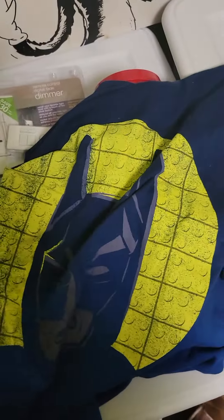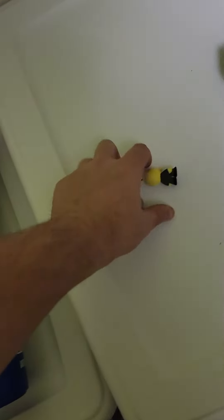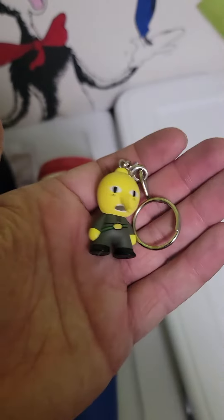Lego Batman — one of my favorite Batmans. This one I sold for $10. It has a hole in it, otherwise it probably would have sold for just a few more dollars. Look out for keychains, because there's some value in some of them.